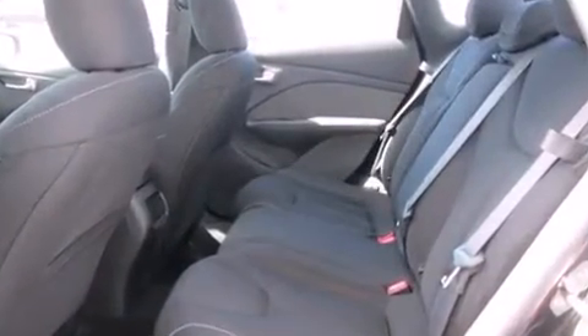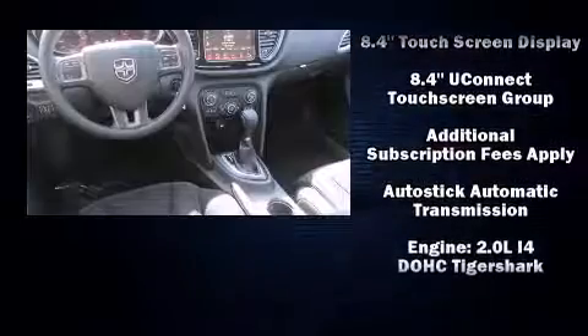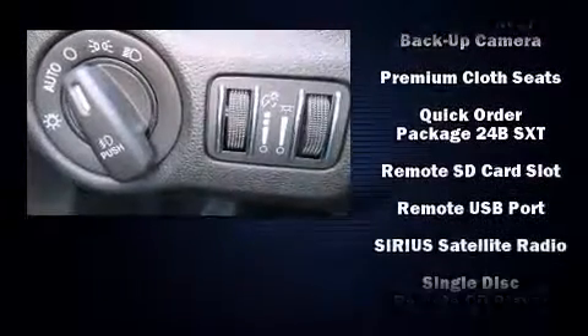Dodge ensures the safety and security of its passengers with equipment such as dual front impact airbags with occupant sensing airbag, head curtain airbags, traction control, brake assist, anti-whiplash front head restraint, a security system, and four-wheel disc brakes with ABS.